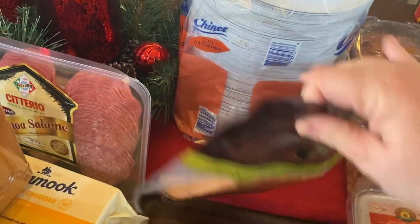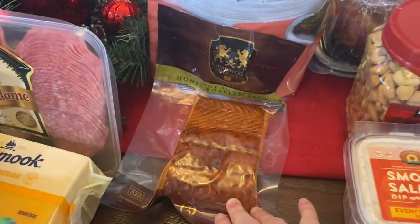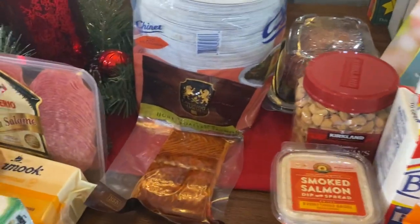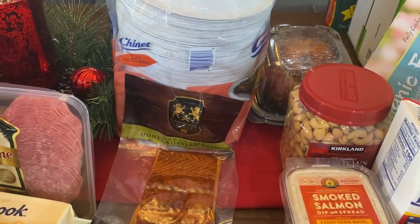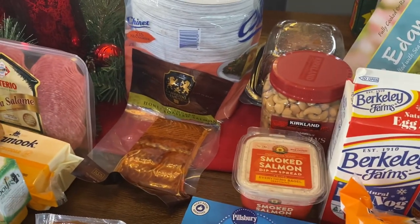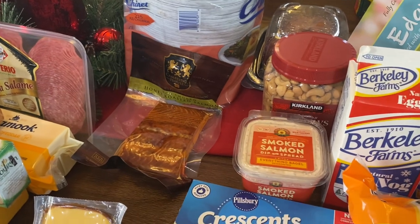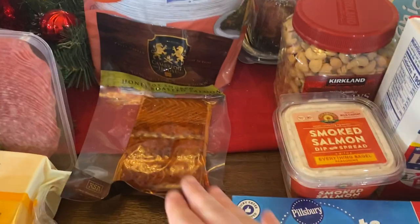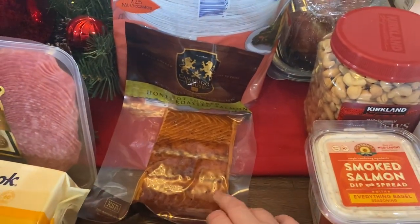I got a hunk of smoked salmon for probably Christmas Eve. It'll just be my husband and I and our two little ones. We usually host a big Christmas Eve gathering with our entire family, but this year because of the coronavirus it's just going to be the four of us. So I'll probably just do little appetizers for dinner, and I thought the smoked salmon would be great for that.